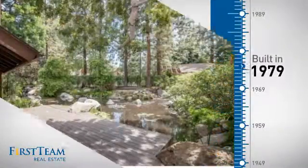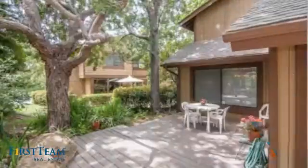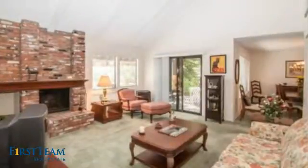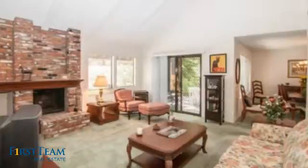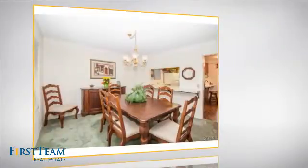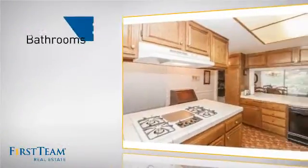This property was built in the late 70s and features over 2,100 square feet of living space, giving you a spacious layout to play host or kick back and relax after a long day. Inside you'll find three bedrooms, so everyone has a private space to come home to, as well as three bathrooms.